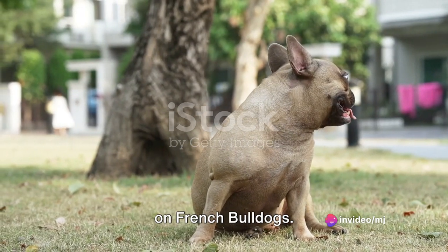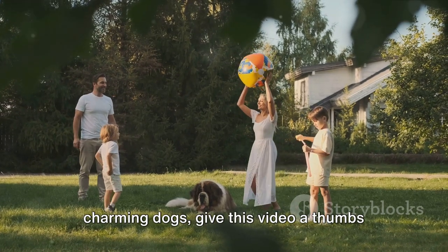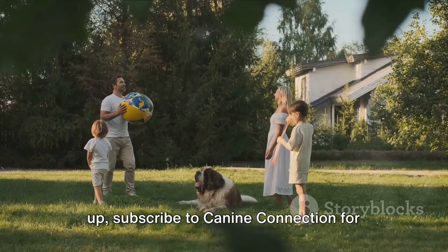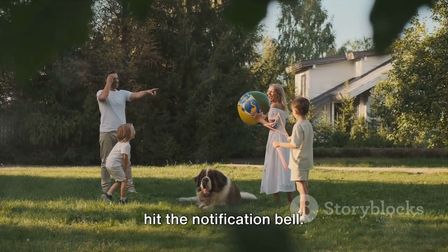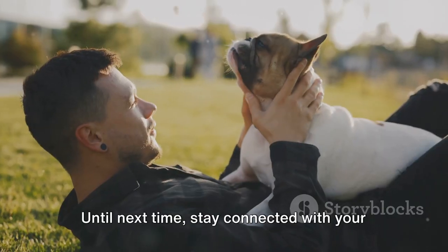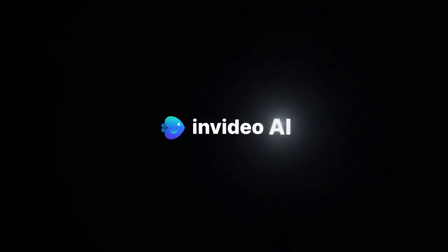And there you have it, folks, the scoop on French Bulldogs. If you enjoyed learning about these charming dogs, give this video a thumbs up, subscribe to Canine Connection for more breed spotlights, and don't forget to hit the notification bell. Until next time, stay connected with your furry friends. I'll see you next time.